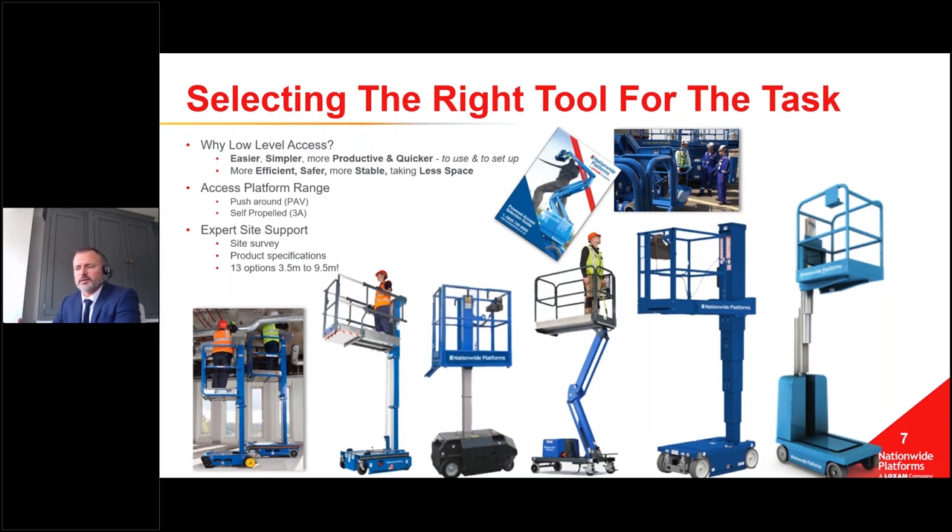You've got safety gains, stability gains, and these platforms take up less space than solutions requiring stabilizers sticking out either side. There's also the training point - making sure you've got the relevant tickets for the range you use. Products we're talking about today would be push-around verticals - machines you push into place and wind up to height, or ascend via electric means - or the 3A solutions, which drive under power and elevate and descend under power. These come under the IPAF categories of PAV and 3A.